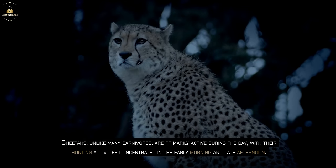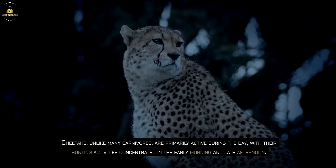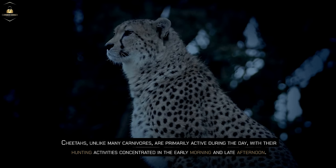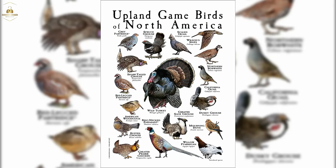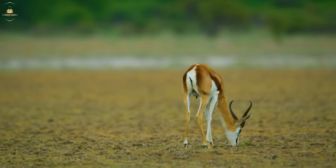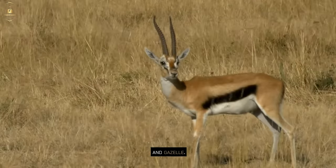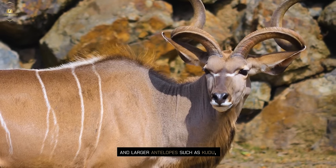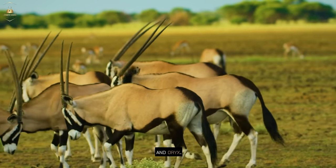Cheetahs, unlike many carnivores, are primarily active during the day, with their hunting activities concentrated in the early morning and late afternoon. Their diet consists of a range of small animals, including game birds, rabbits, and various antelopes like springbok, impala, and gazelle. They also prey on young warthogs and larger antelopes such as kudu, hartebeest, and oryx.